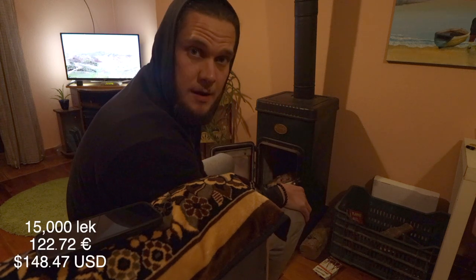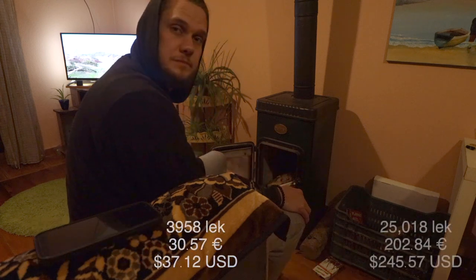I typically only start a fire after the sun's gone down when it actually gets really cold, that way I can save on wood a bit. This year I bought three cubic meters of wood which was 15,000 lek, and it's lasted me about four months so far. I'm very conservative with my wood use.